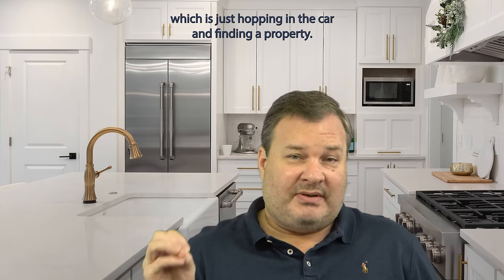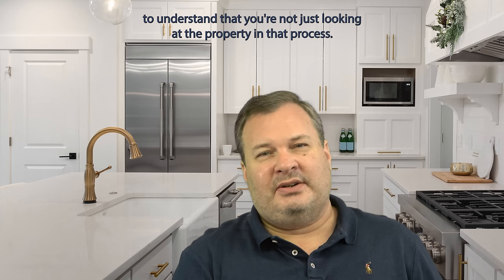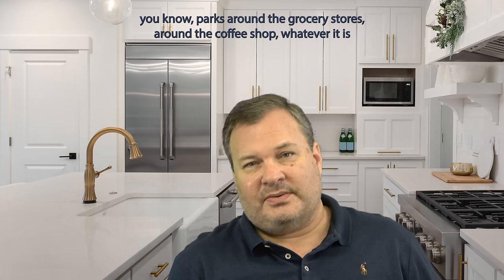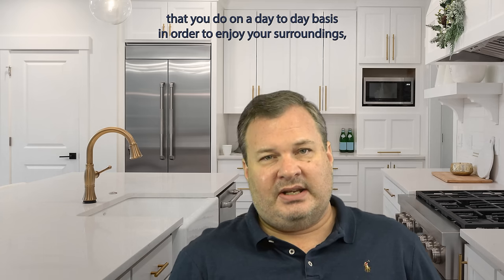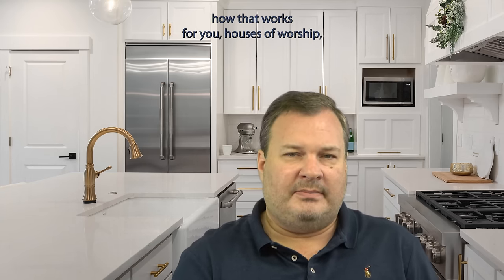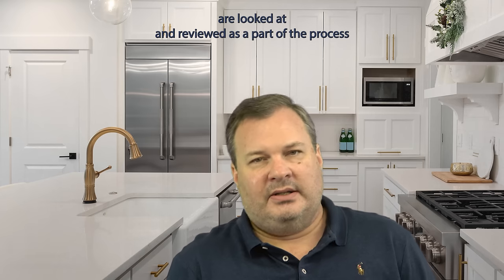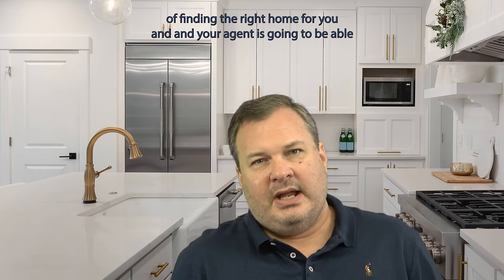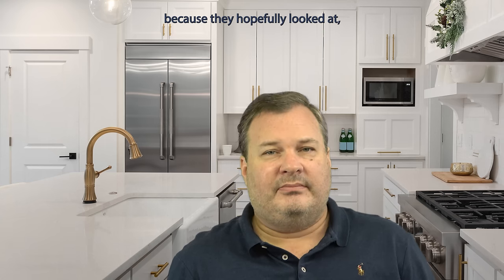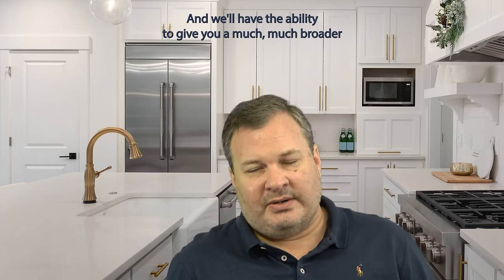Then we get to the part where everybody thinks it starts, which is just hopping in the car and finding a property. This is important, but it's important to understand that you're not just looking at the property — you're looking at the neighborhood, the parks around, the grocery stores, the coffee shop, whatever you do on a day-to-day basis to enjoy your surroundings. Not just the property you're living in, but your entire lifestyle — houses of worship, whatever the case may be. You need to make sure all of those elements are looked at and reviewed as part of finding the right home for you. Your agent is going to be able to help guide you a lot in that process because they've hopefully looked at hundreds of homes in the area and can give you a much broader sense of the market.